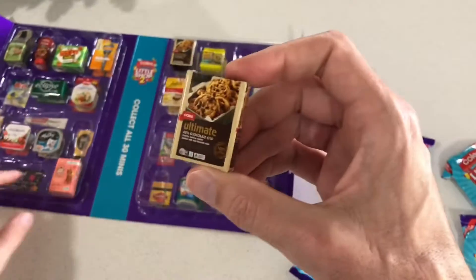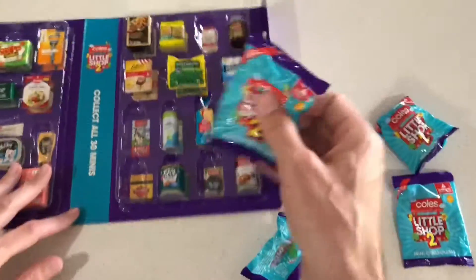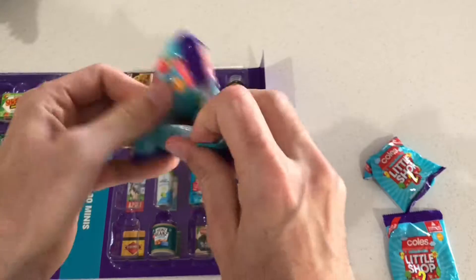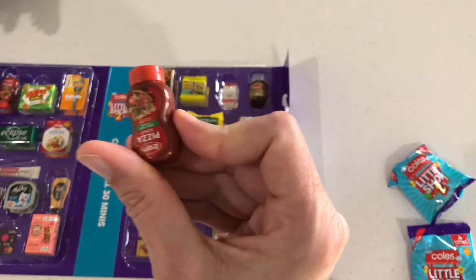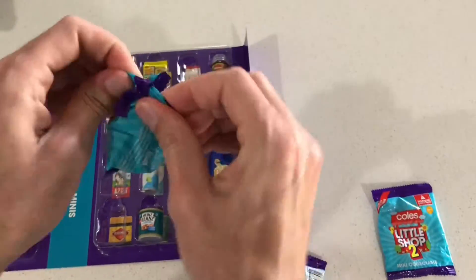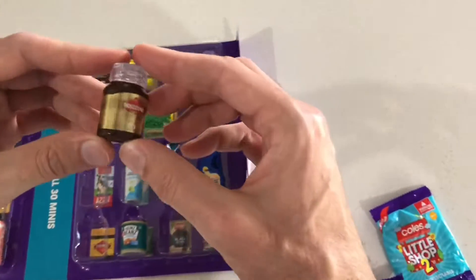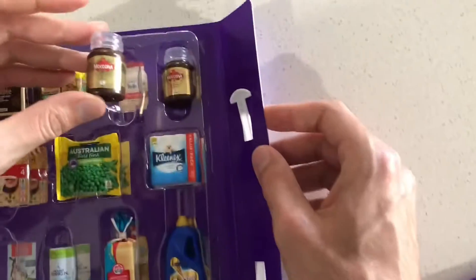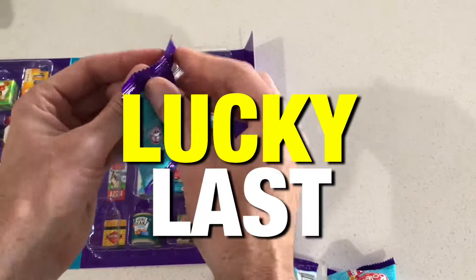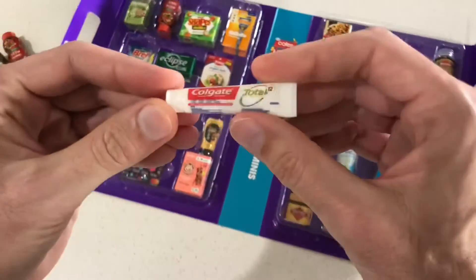As much as I love cookies, I already have that one. Oh yeah, that's the sauce — I already have it. You're killing me, I already have coffee. Alright... lucky last!